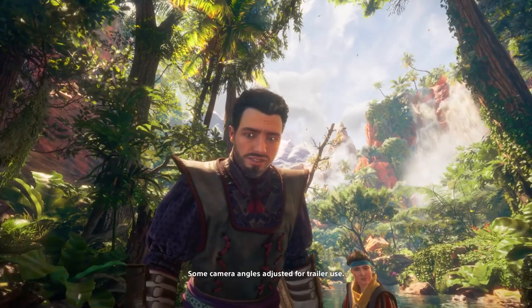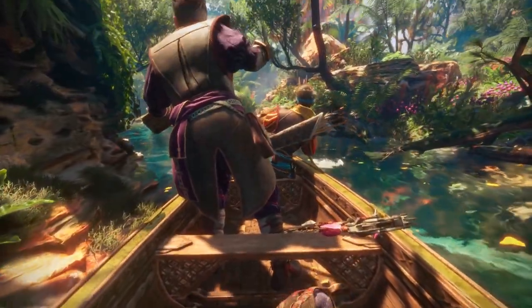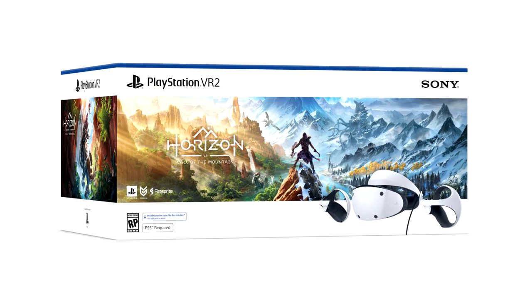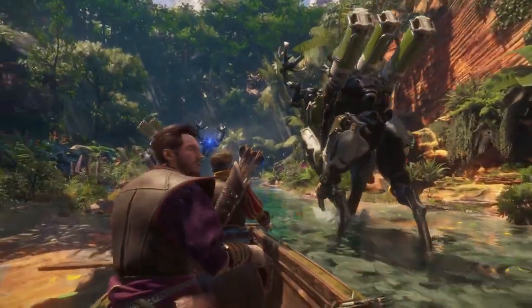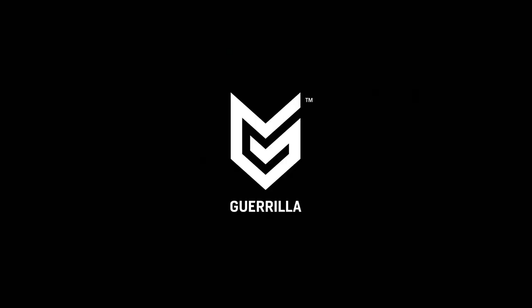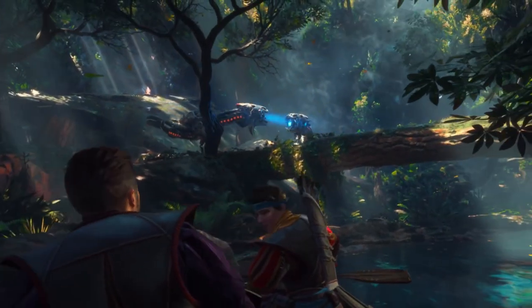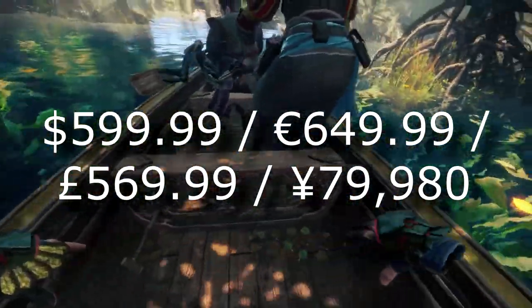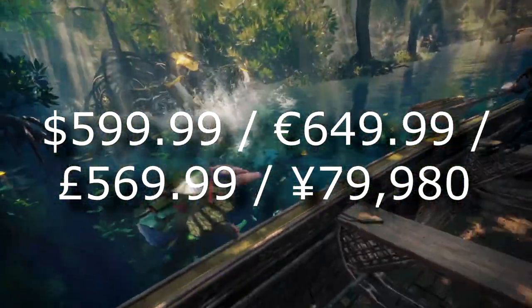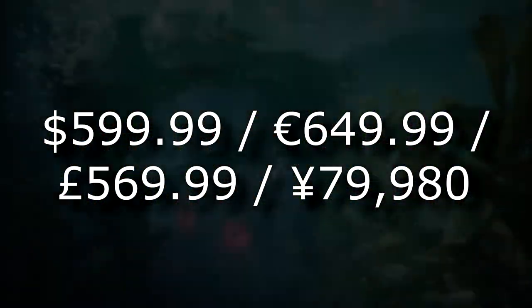Number 6. There will be one bundle available at launch for Horizon Call of the Mountain. If you buy that bundle, you'll get everything in the box plus a voucher code for a digital copy of Horizon Call of the Mountain. However, that bundle is more expensive than the standalone headset, costing $599 in the US, $649 in Canada, €569 in Europe, £569 in the UK, and ¥79,980 in Japan.